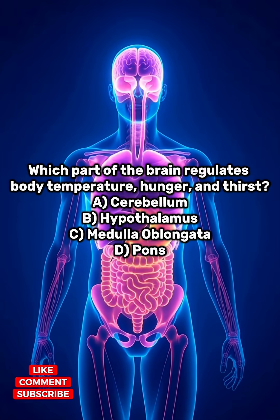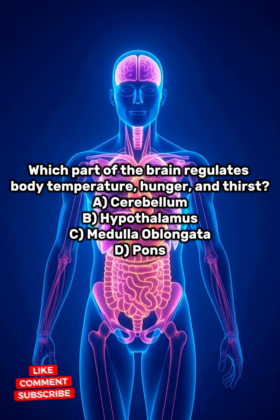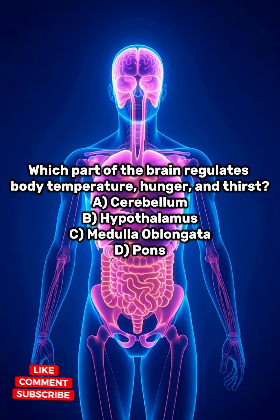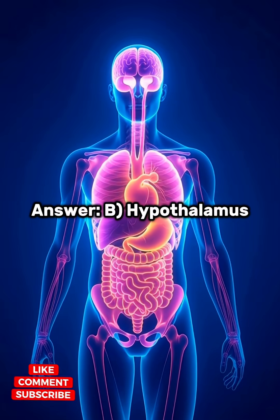Which part of the brain regulates body temperature, hunger, and thirst? A. Cerebellum. B. Hypothalamus. C. Medulla oblongata. D. Pons. Answer: B. Hypothalamus.